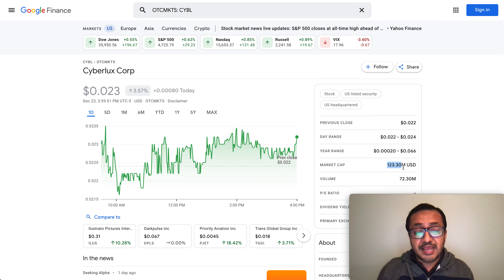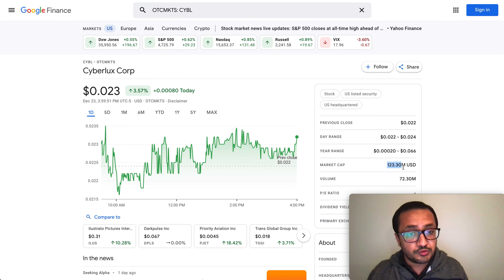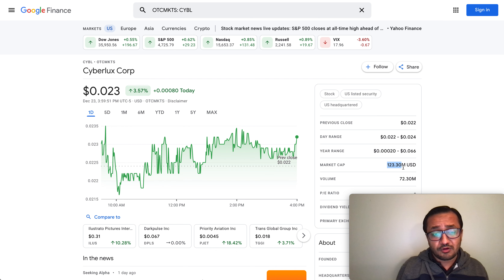By the way, I'm not a financial advisor, so do your own due diligence and research. This is only for entertainment purposes, but I like to share my views, opinions, and thoughts with you hoping you can make an informed financial decision.